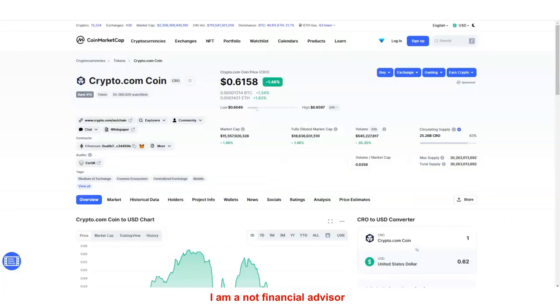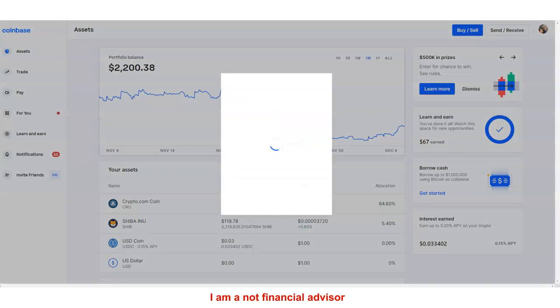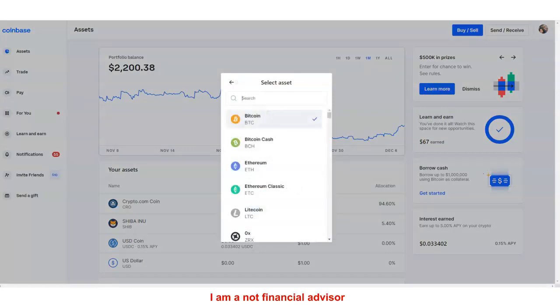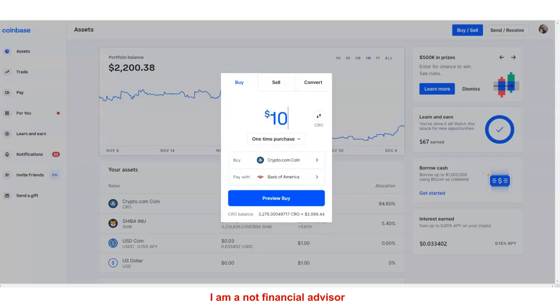I'm fired up because the price is starting to move up a little bit — it's about 61 cents right now. We're going to go to Coinbase and buy some crypto.com because I feel really good about this in the future. We're going to get this for the 17th straight day. Thank you for following — we're doing this together as a family. It's not financial advice, I'm not a financial advisor, but I do feel really good about this.